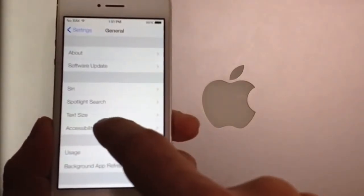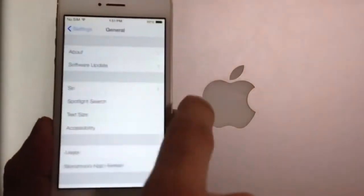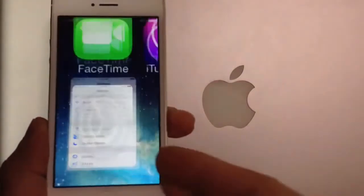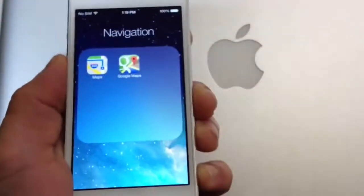Another thing I noticed about iOS 7: let's say you're in one of these sections — you no longer have to go to the top to get back. You can slide from the edge of the device and it will take you back to the previous panel. This also works through Messages, iMessage, and through the email application as well.